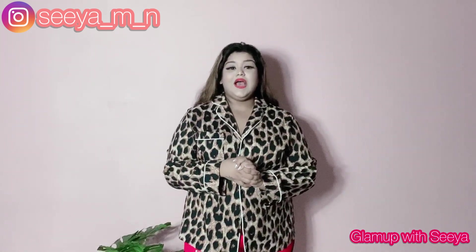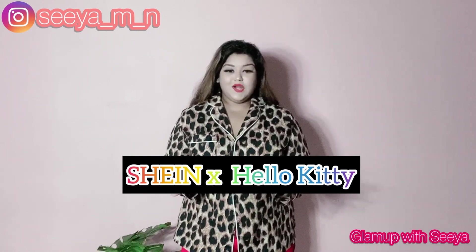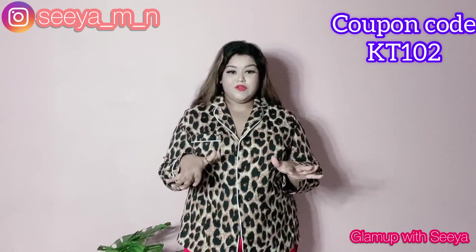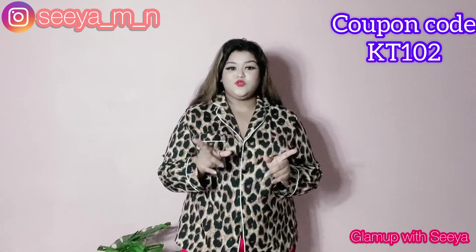Hey guys, welcome to Climb Up with Sia. Today's video is going to be another Sheen haul, but this haul is going to be a little different because this is Sheen collaborating with Hello Kitty and they have got out some amazing clothing and accessories that you guys must check out. The coupon code is on my screen and all the links of the outfits I'm going to show you are in my description box below.